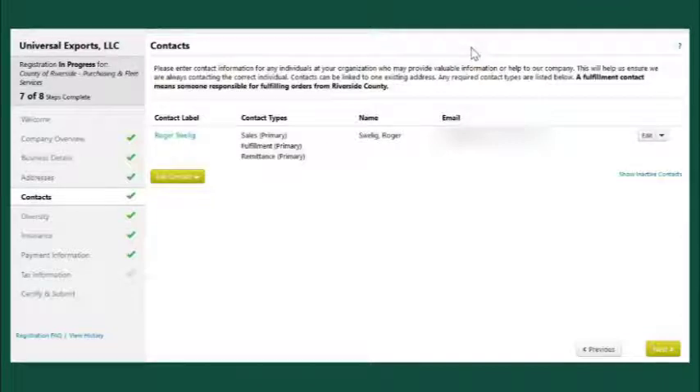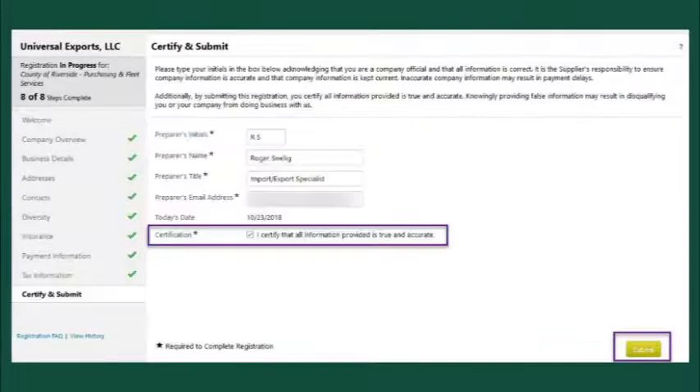Sales and corporate contacts receive notification when a bidding event includes your company. If you were previously registered with the County of Riverside, your existing contacts have been created as the corporate type. You will need to provide a current W-9 in the Tax Information section, along with a recent invoice. You can upload these directly into the system during this registration. Your registration will be complete when all the sections have a green checkmark. Once that occurs, you must certify and click the Submit button.